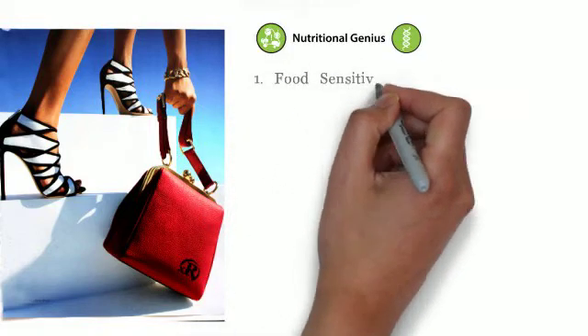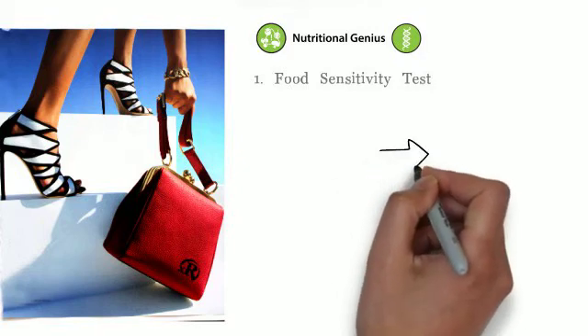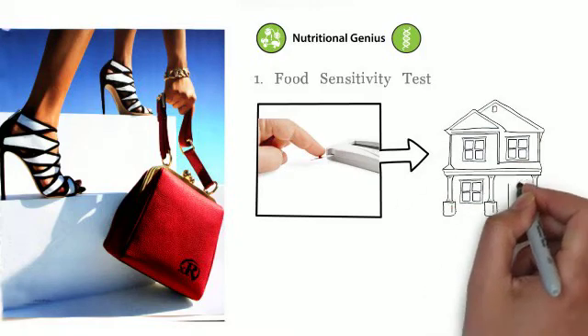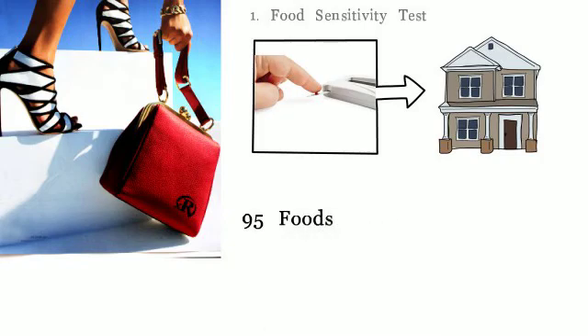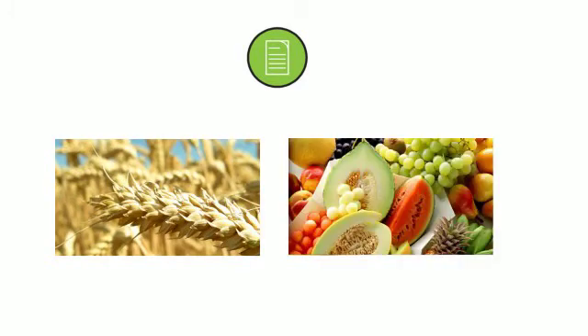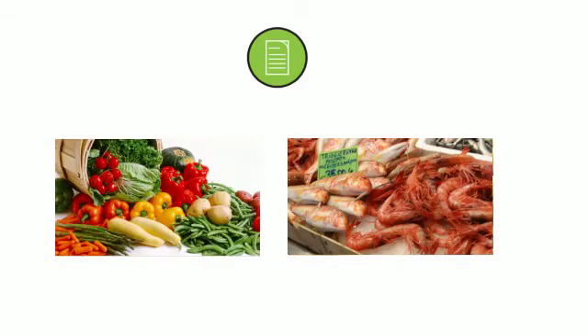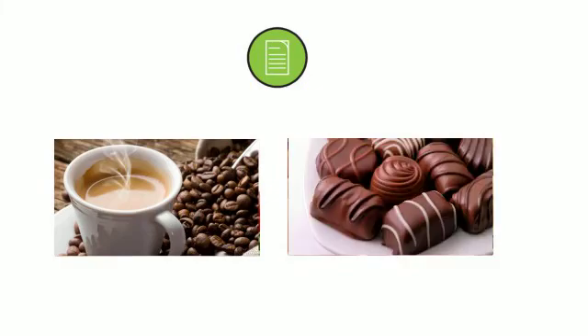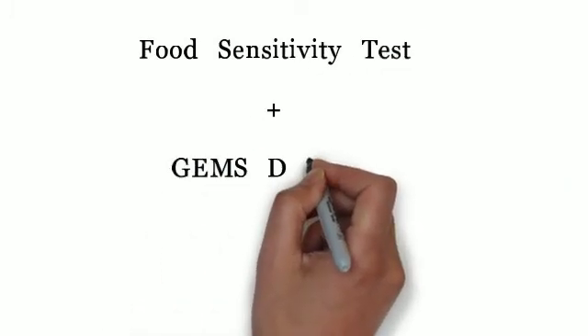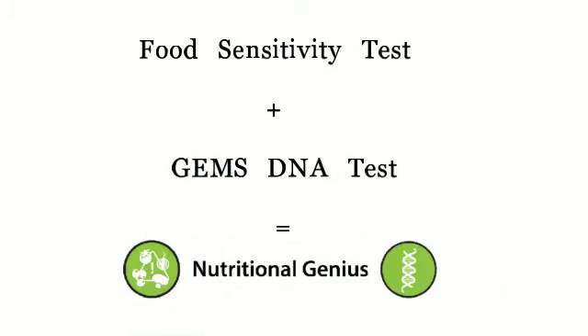But it gets better. Step 2: you'll need an XR food sensitivity test — a kind of upgrade from a routine allergy test. A tiny, practically painless finger prick, done at the convenience of your own home or local provider, analyzes 95 foods to decode how your body chemistry processes them. The foods analyzed include dairy, wheat, gluten, fruits, fish, shellfish, vegetables, meats, even coffee and chocolate. When you combine the food sensitivity and the GEMS DNA test, you have the foundation to become your own nutritional genius — that years of searching and trying to get healthy can now become a thing of the past.